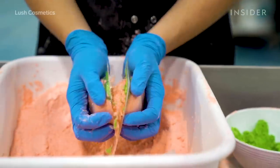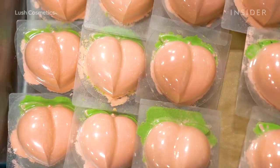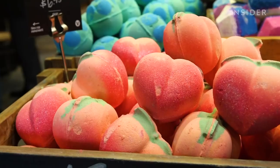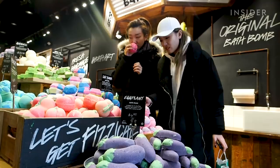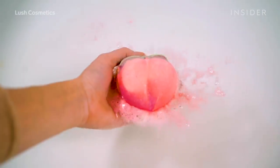We were able to get a peek inside one of the Lush factories to learn how these bath bombs, which take about 15 hours to make, are created. Lush is known for its assortment of organic body and hair products, and one of its most popular products — you guessed it — the bath bombs.